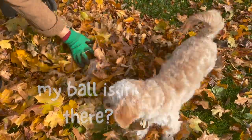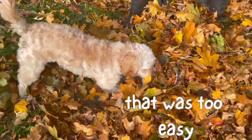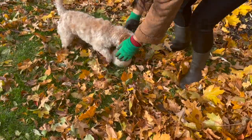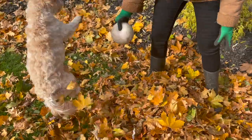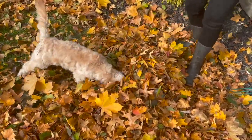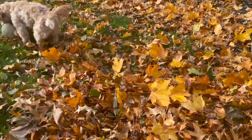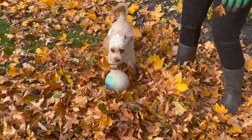Where's your ball? Good girl! Where is it? Where is it, puppy? Where is it? There it is! You found it! Good job! Good girl!